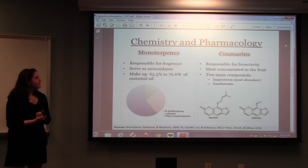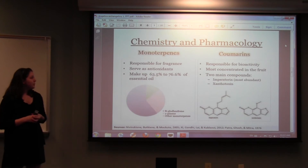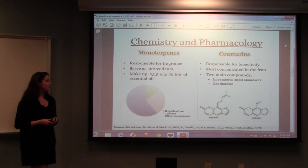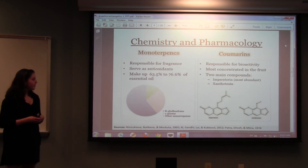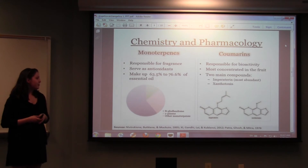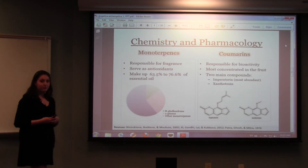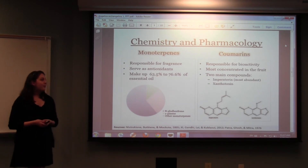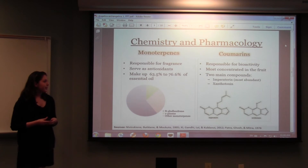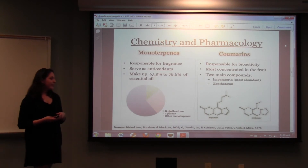For the chemistry and pharmacology, there are two main classes of compounds responsible for the activity of Angelica: the monoterpenes and the coumarins. The monoterpenes are responsible for the celery-like fragrance and also serve as antioxidants — they can make up to 77% of the essential oil. The most common monoterpene is beta-phellandrene, and the second most common is alpha-pinene. The coumarins are responsible for the majority of the bioactivity and are most concentrated in the fruit. The two main coumarin compounds are imperatorin and xanthotoxin, with imperatorin being about two times more abundant than xanthotoxin. They're pretty similar compounds, differing only in the alkyl group coming off the oxygen.